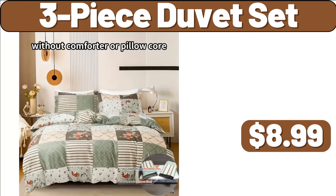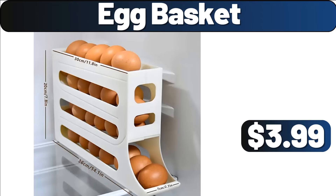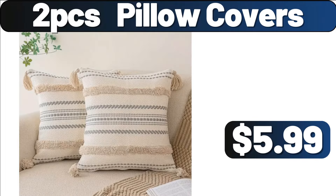3-Piece Duvet Set, $8.99. My dear friends, how is your week going? Are you okay? How are you? 2-PCS Folding Drain Basket, $4.99. Egg Basket, $3.99. Under Desk Elliptical Machine, $119.99. Wall Mounted Automatic Soap Dispenser, $15.99. 2-PCS Pillow Covers, $5.99.